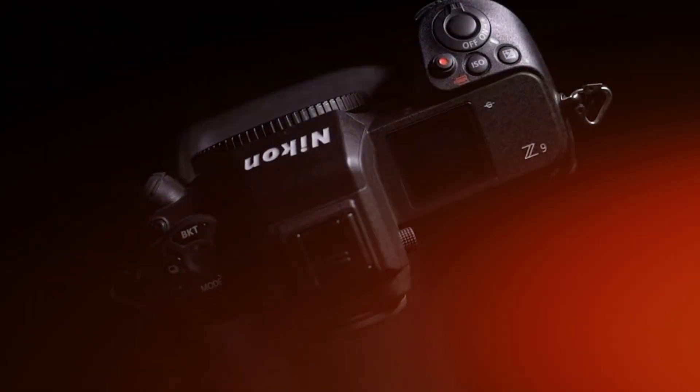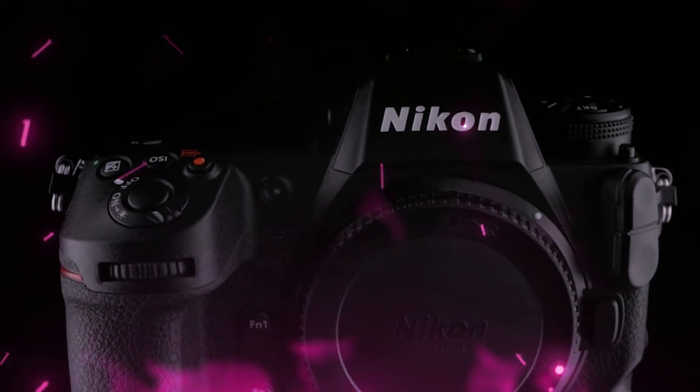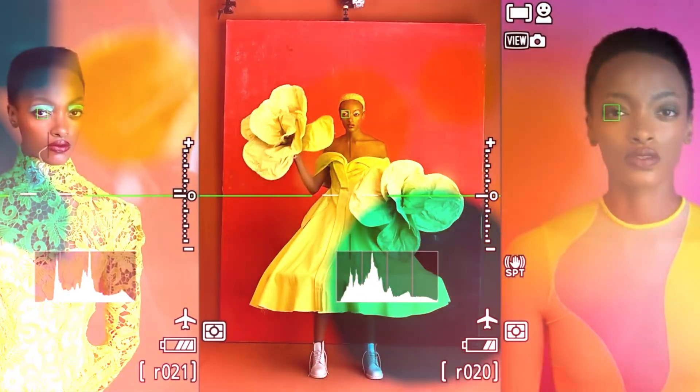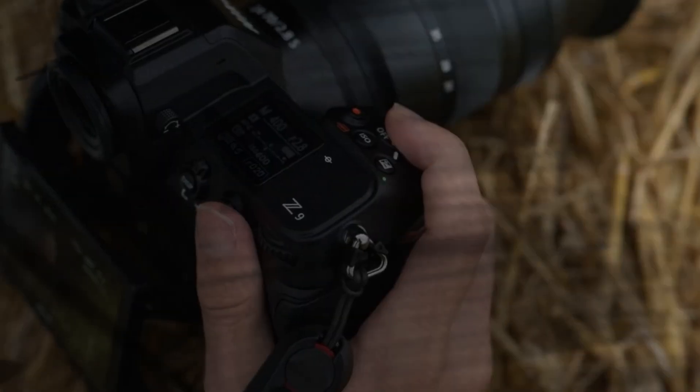The camera world is about to be shaken to its absolute core. For four years, the Nikon Z9 has stood as the undisputed titan of the professional mirrorless market. It was the camera that proved Nikon wasn't just back in the game — it was leading it.